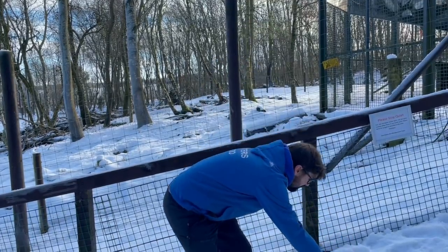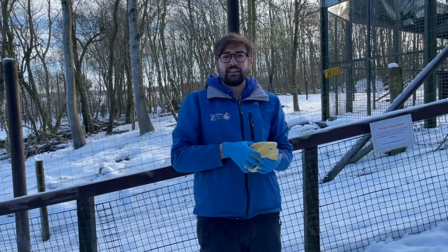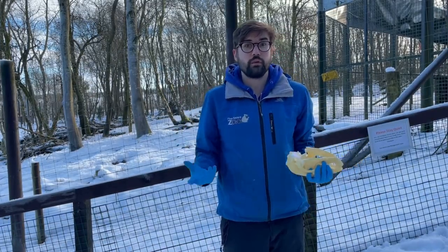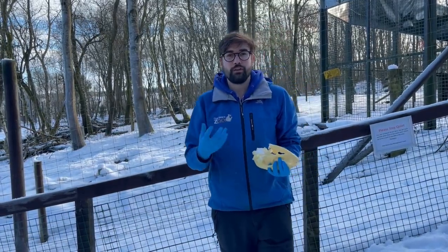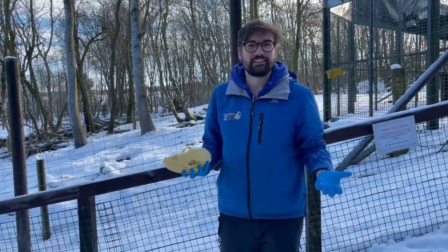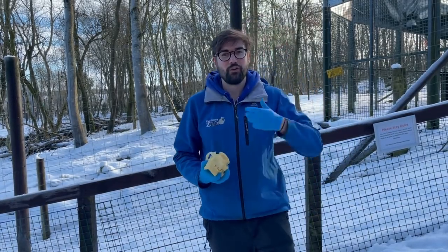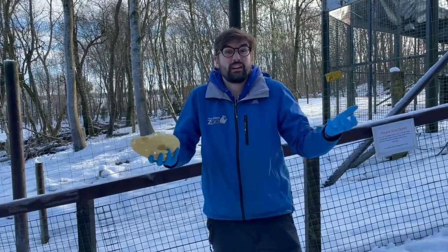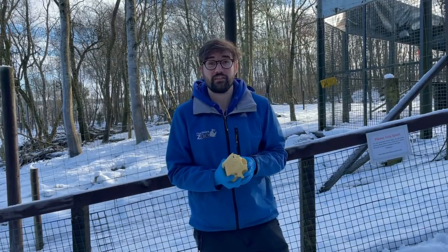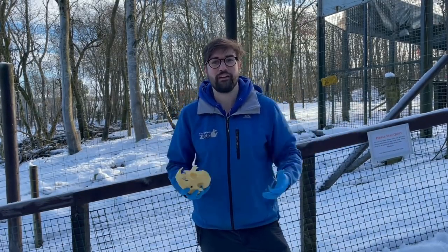These guys are perfect examples of omnivores, and their diet is fairly similar to the diet that a lot of humans will have. About 80 to 90% of a bear's diet can sometimes comprise fruits and vegetables, but they also eat some meat and protein. A lot of humans will eat both meat and lots of greens as well, and that's how we stay nice and healthy — making sure we're eating lots of fruit and vegetables along with various different kinds of proteins.